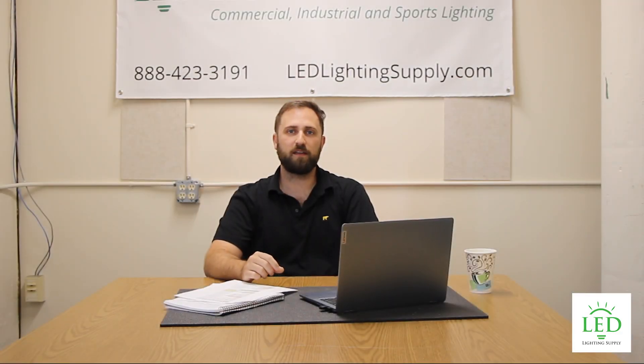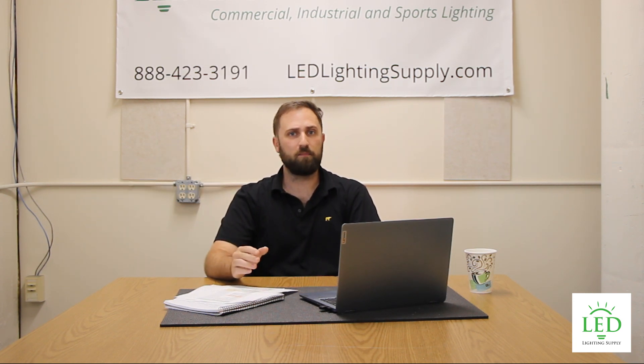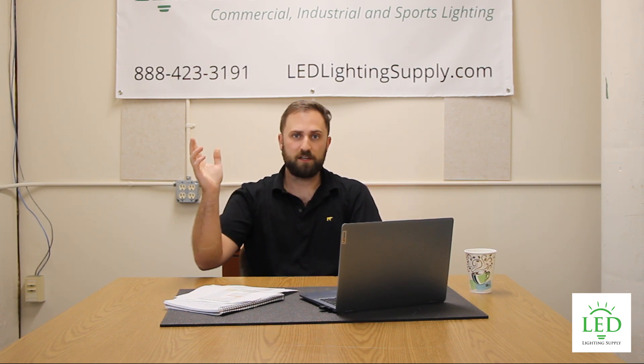Hi, I'm Dave with LED Lighting Supply, and we're proud to announce that we now sell ceiling fans. Fans and lights go really hand-in-hand — for both applications you're going to have your electrician up on the ceiling